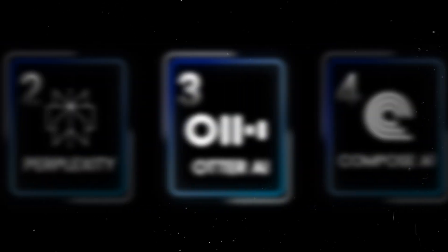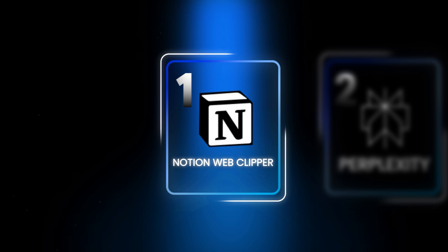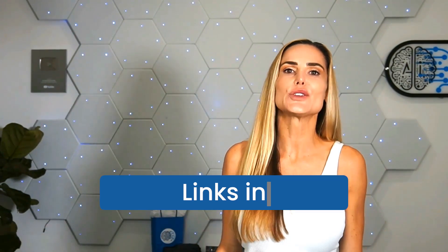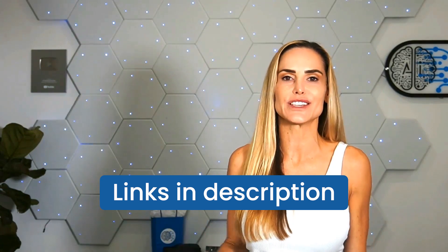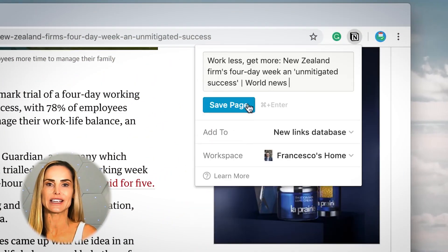Finally, my favorite Chrome extension in terms of AI workflows is Notion's Web Clipper. If you're not familiar with Notion yet, it's an all-in-one workspace for notes, tasks, and projects. I honestly don't know how I ever lived without Notion. Don't worry, I've included links to all of these AI tools in the description. With the Notion Web Clipper, you can instantly save any website into Notion.